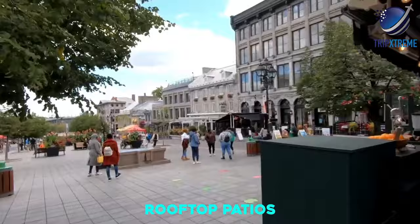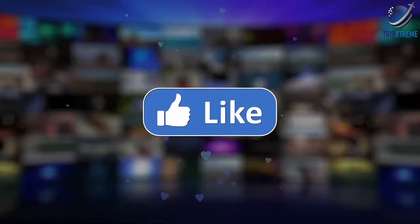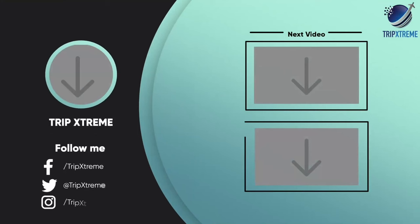And there you have the very top 10 best things to do in Montreal. Did you like what you saw? Let us know in the comments below. Share this video with your travel-loving friends, and don't forget to subscribe to our channel for more fantastic travel guides. See you next time!